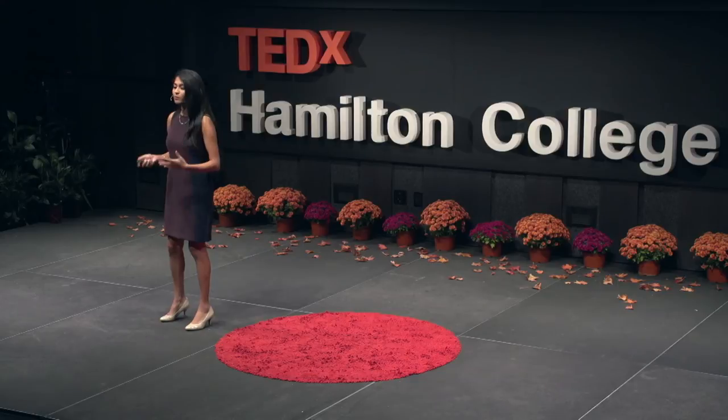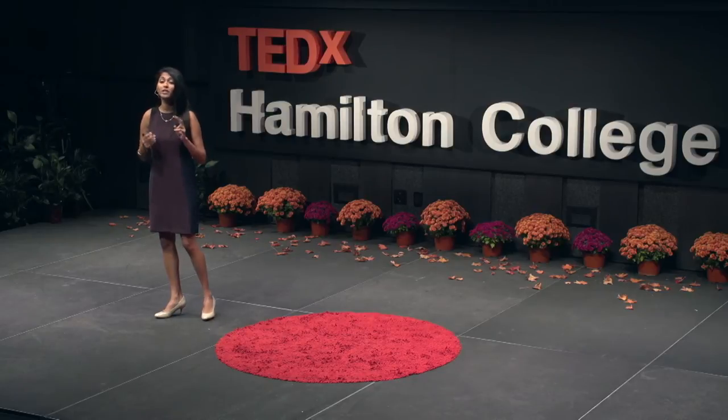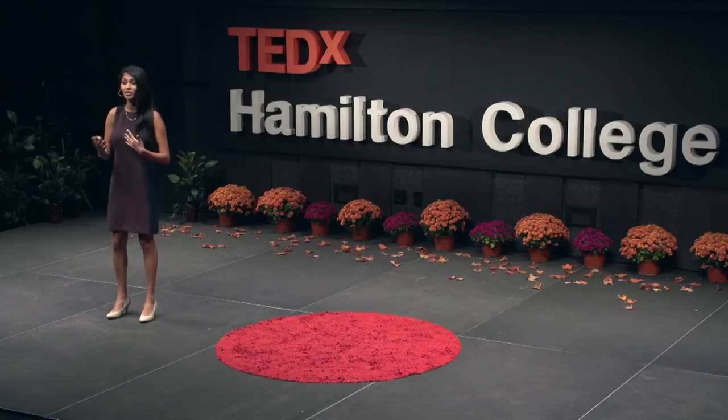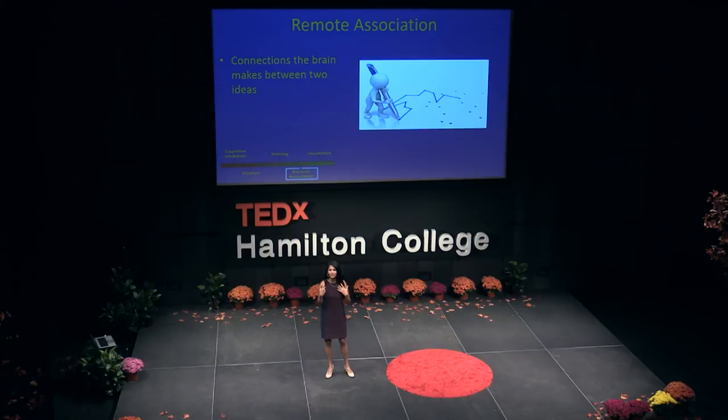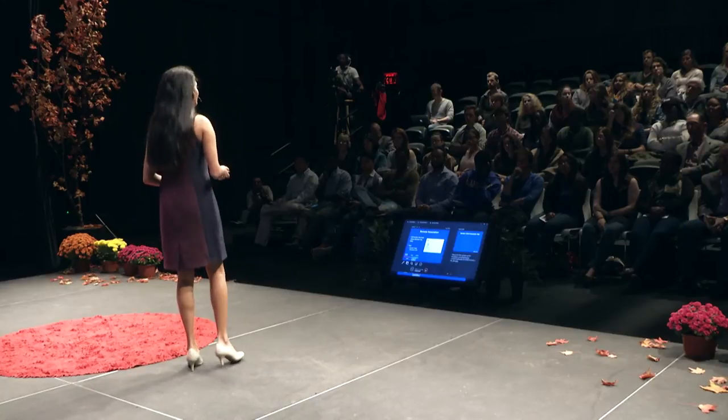Now we're going to talk about two processes that really help our creativity. The first is remote association — basically a connection your brain makes between two ideas. If I said 'table' and asked you to think of as many related words as you can, someone who can only think of 'chair' has fewer remote associations, whereas someone who says 'construction,' 'wood,' 'table tennis' has more. One way to improve and test remote associations is the random word association test, created in 1962 by Mendeck.